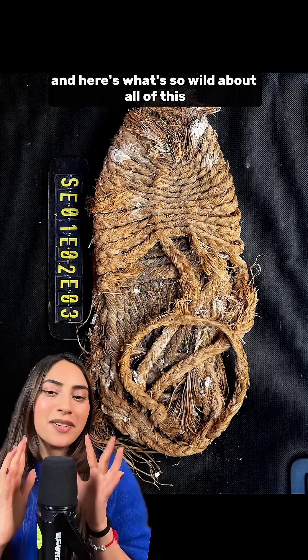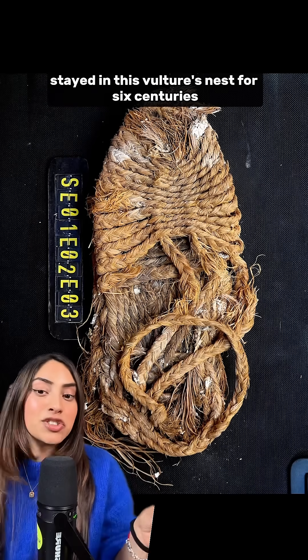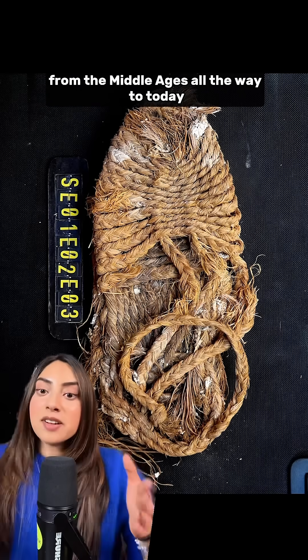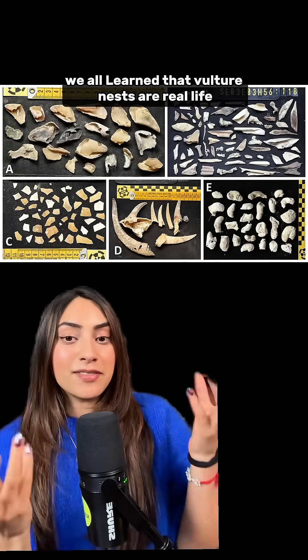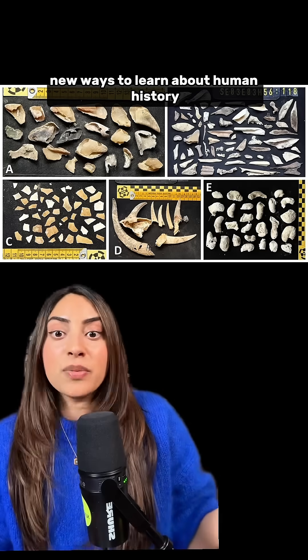Here's what's so wild about all of this: this shoe and other artifacts stayed in this vulture's nest for 6 centuries, with generations of vultures carefully maintaining this nesting site from the Middle Ages all the way to today. Vulture nests are real-life time capsules, and they might be one of the coolest new ways to learn about human history.